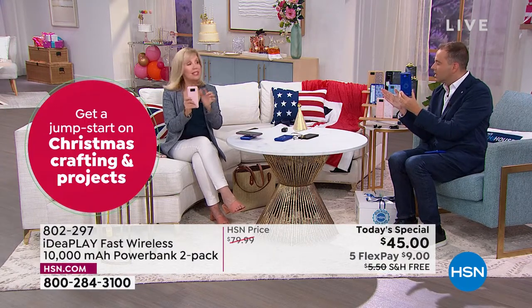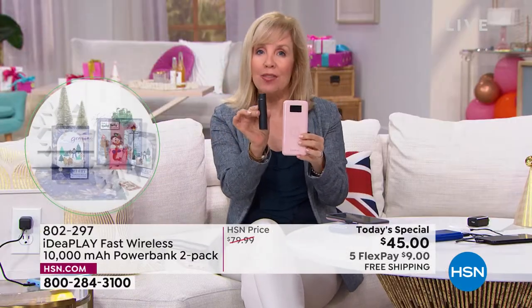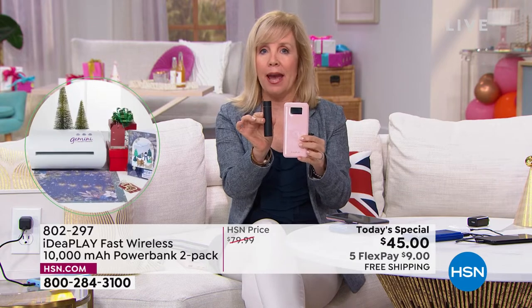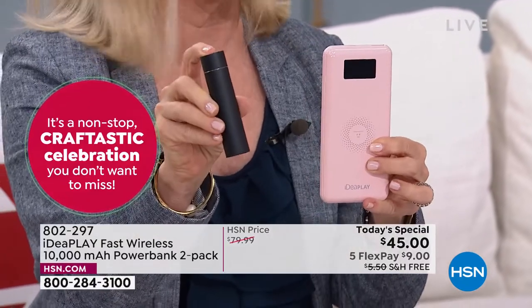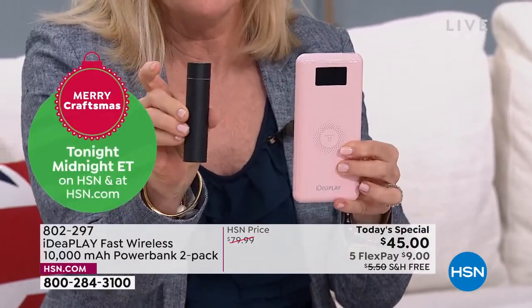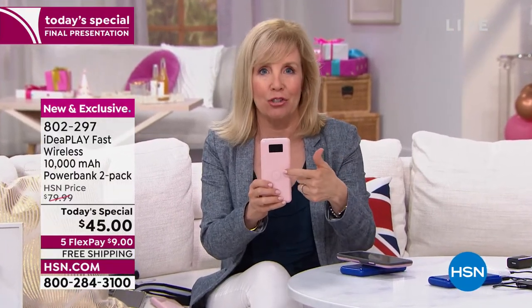This is 10,000 milliamps. To compare, this small one is 3,000 milliamps — and you can pay $30 or $40 just for that. They even rent those at theme parks and sell them at airports, and they won't even fully charge your phone — maybe 20%. With 10,000 milliamps, if you have an Apple phone it'll charge almost two full times — dead to full twice before you recharge the charger. If you have an Android, it's almost three full charges on a single charge.